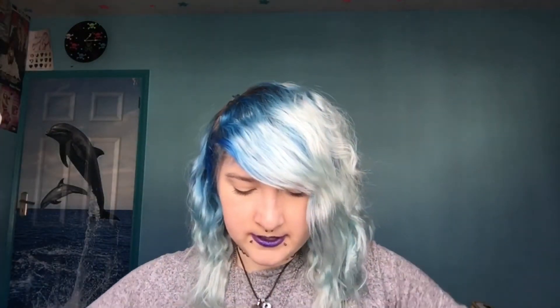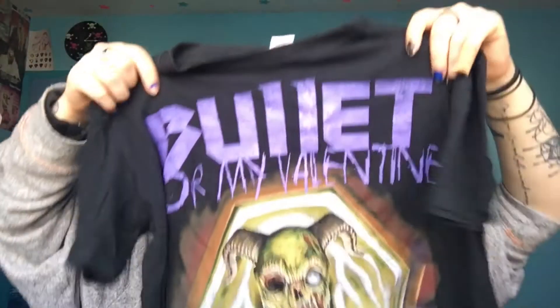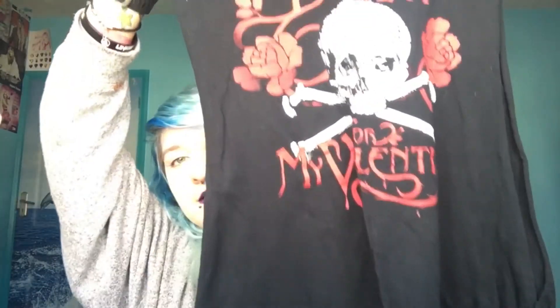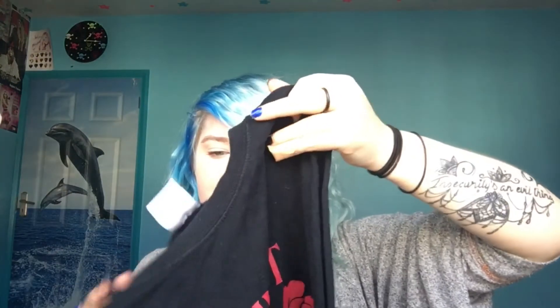Now Bullet for My Valentine — there's this t-shirt which is an off-the-shoulder one with halter neck straps; it's the album logo for Fever, pretty awesome. Then there's a Bullet for My Valentine one for Waking the Demon, with a design on the back as well — I've had that for at least six years and I love it. And there's one that's just the logo, which has been cut down the side — it's pretty cool.